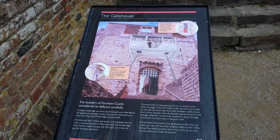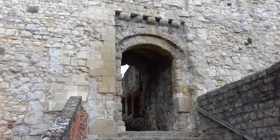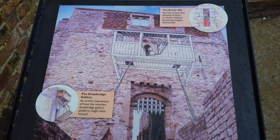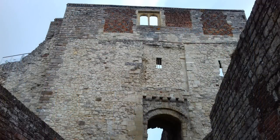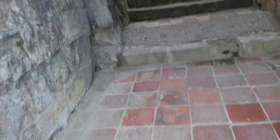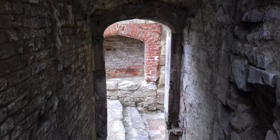The builders of Farnham Castle considered its defence carefully. A deep drawbridge pit once stood beneath our feet. Above the gatehouse passage, a room housed the mechanisms to raise and lower the drawbridge and portcullis. The blocked door above the entry arch probably led out onto a wooden platform where men operated the drawbridge or kept lookout. On the right, an arrow slit guards the gate approach. The portcullis — a heavy grating of iron or wood — came down through a slot still visible under the arch.